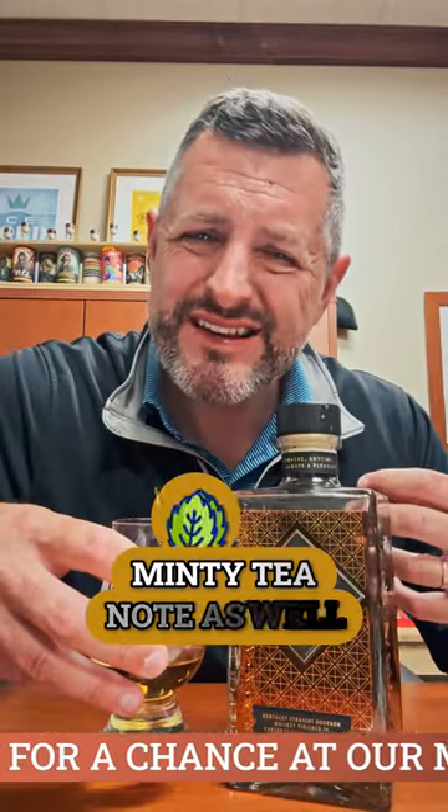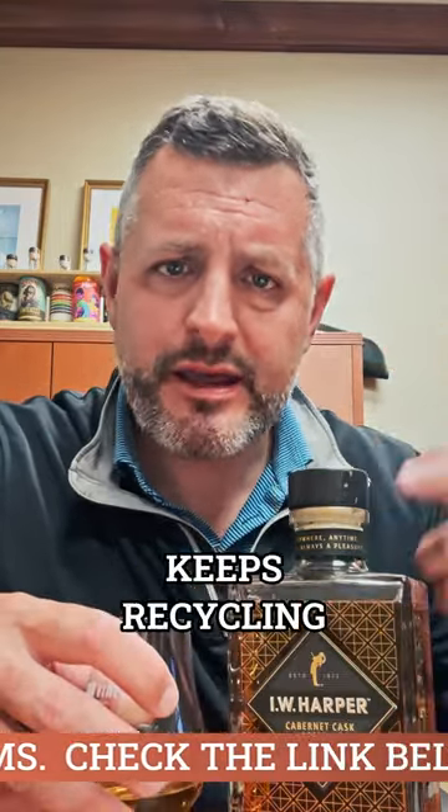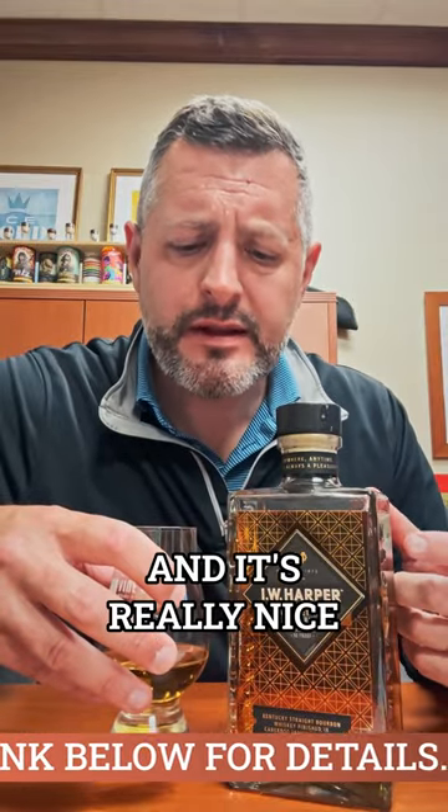Let's take a sip. Fantastic middle — chocolate-covered cherries, and again that kind of minty tea note as well. Traditional bourbon flavors in there: vanilla, toffee, but that chocolate cherry note just kind of keeps recycling, and it's really nice.